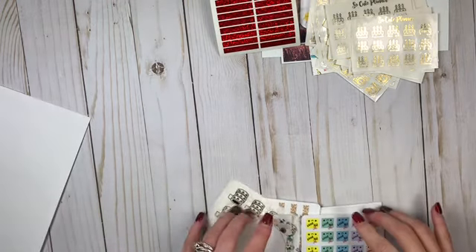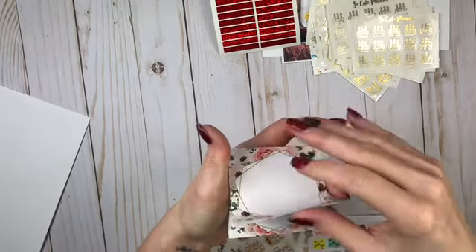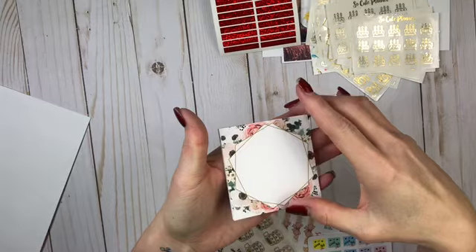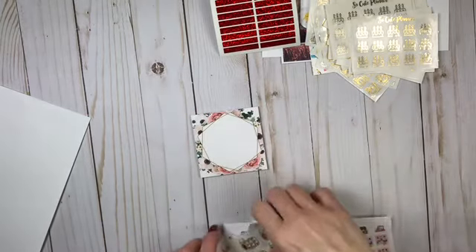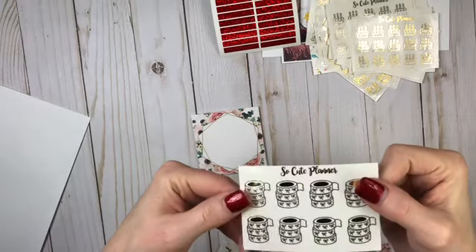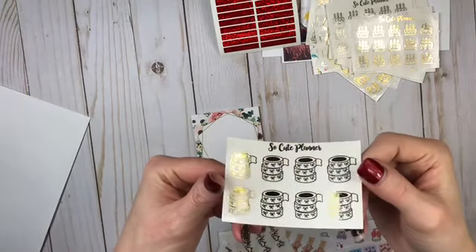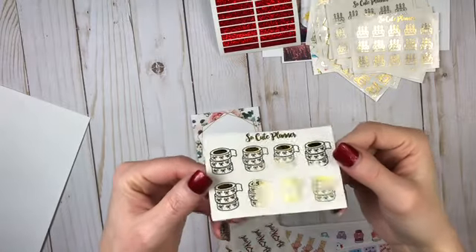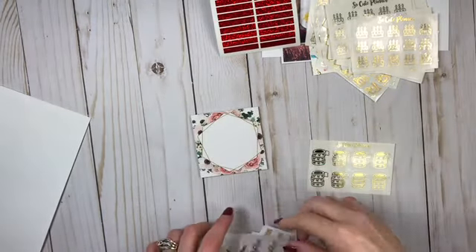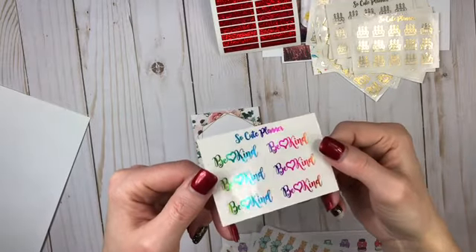Let's see — she gave me the notepad, which I love. If you could see, I had it on there to begin with covering my address. I love her notepads. And then she gave me some — it looks like the gold washi strip foils. Love that! And then I got some more of the rainbow 'be kind.' Love!